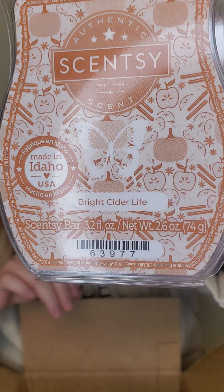I have Bright Cider Life. This was in the Harvest Collection, I believe, two years ago, maybe three. Don't remember, don't quote me on that. This is like beautiful apple cider with some bakery — I swear there's bakery in it.